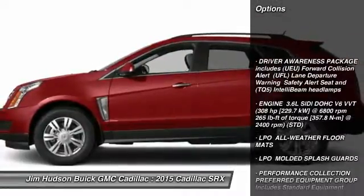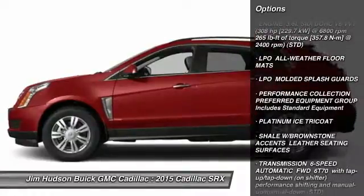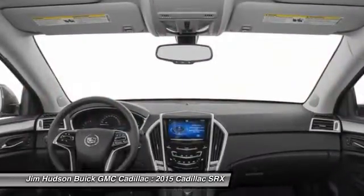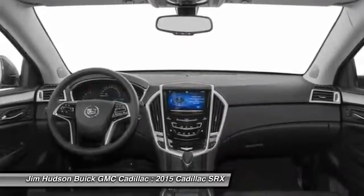Navigation system, power passenger seat, steering wheel audio controls, stability control, remote engine start, traction control, anti-lock braking system, adjustable steering wheel, driver airbag, power steering.